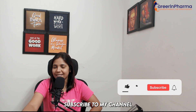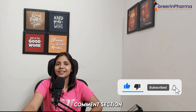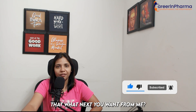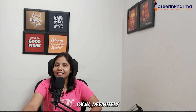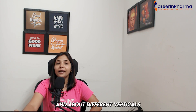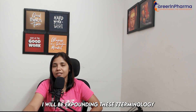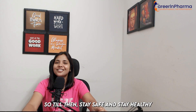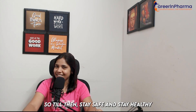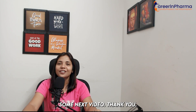If you like this video, please subscribe to my channel and comment in the comment section what you want next from me. I will be coming up with more videos expanding on each vertical and profile name in detail. Till then, stay safe and stay healthy, and I will come up with the next video very soon. Thank you.